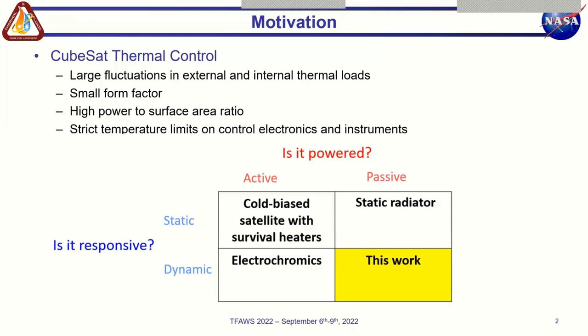In our work, we categorize approaches to CubeSat thermal control based on two factors. We define a responsive or dynamic radiator as one whose surface geometry or properties can be modified to modulate the radiative heat loss according to the needs of the spacecraft, while a static radiator doesn't have that ability. Thus, thermal control systems can be either active or passive and static or dynamic.